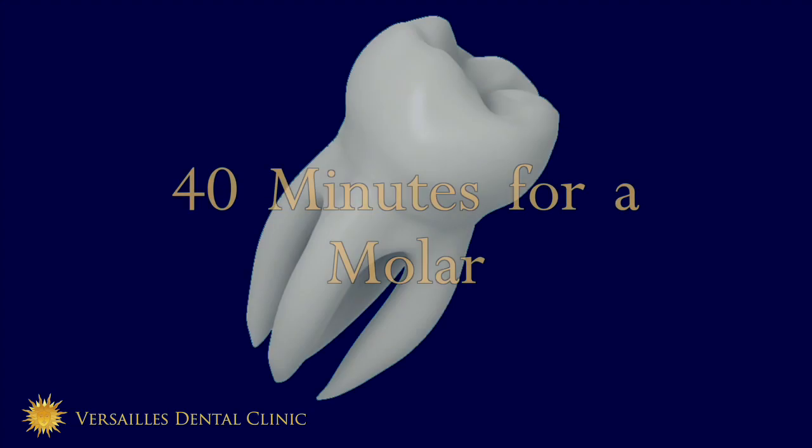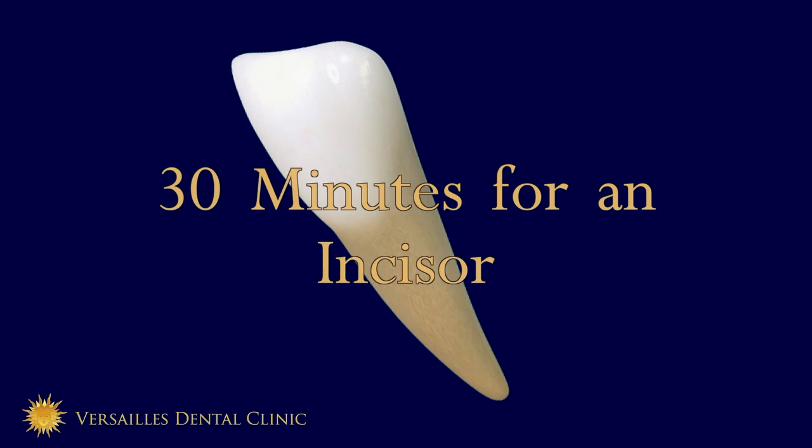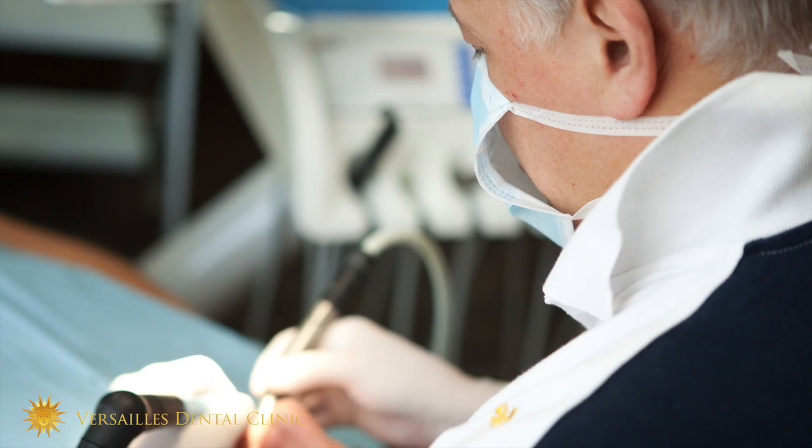The treatment of root canal is not really predictable. It can be very different from one tooth to another, from one patient to another. To give an idea: around 40 minutes for a molar with three roots, and around 30 minutes for an incisor or a premolar with one or two roots. But the main point is not the time — the main point is to make sure we have a clean job done.